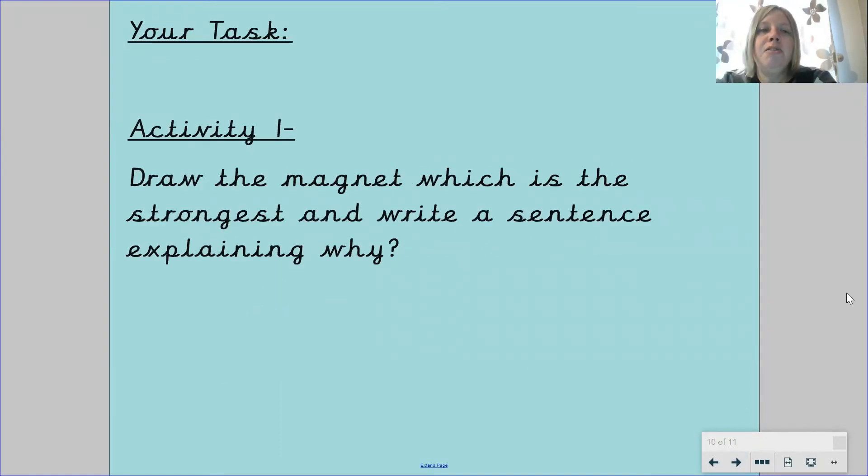So what you need to do today — your tasks are: for Activity One, I would like you to draw the magnet which is the strongest and write a sentence explaining why. You will need to use a ruler to help you with your drawing. You will also need to label the poles of your magnet as well as the paper clips in the investigation, then write a sentence to explain what happened and why you think it was the strongest magnet.